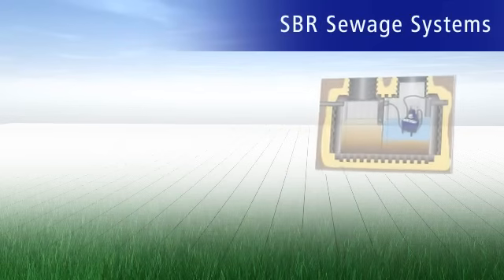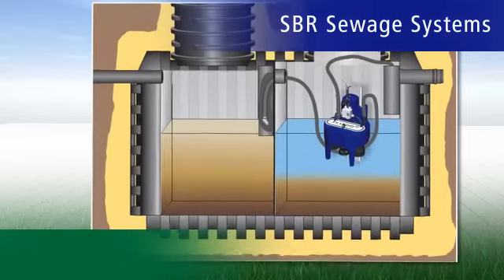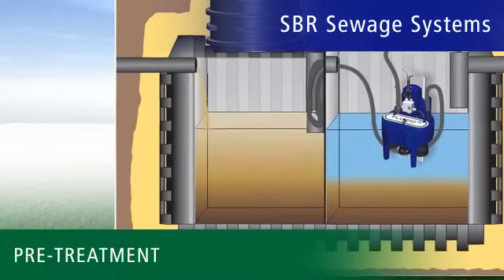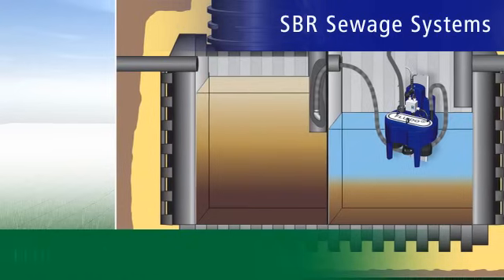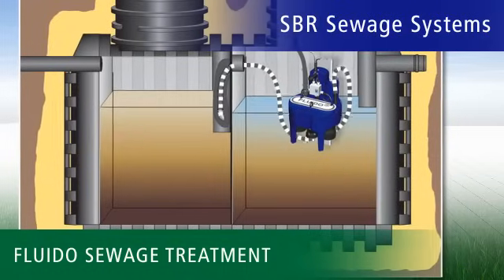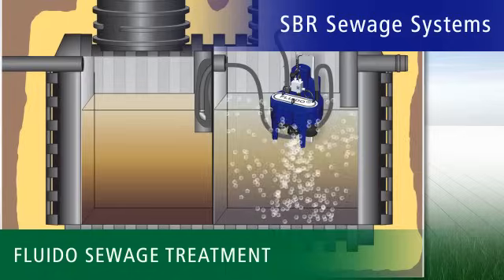With the SBR Fluido treatment unit, we have revolutionised the actual treatment process. Every unit consists of two separate chambers. The pre-treatment container serves as sludge storage and a buffer for inflow fluctuations. The accumulated sludge is removed as required just once or twice a year. The SBR chamber is where the actual water treatment takes place. Our floating treatment system Fluido brings in oxygen via a submerged aerator and cleans the water within eight hours.